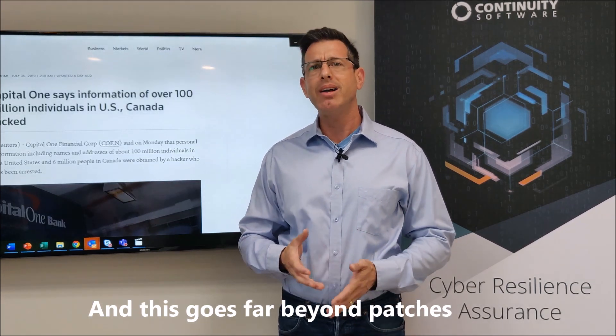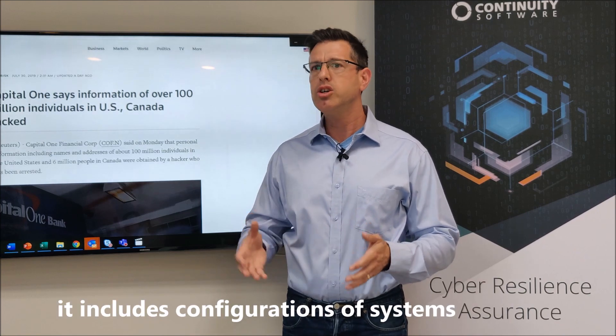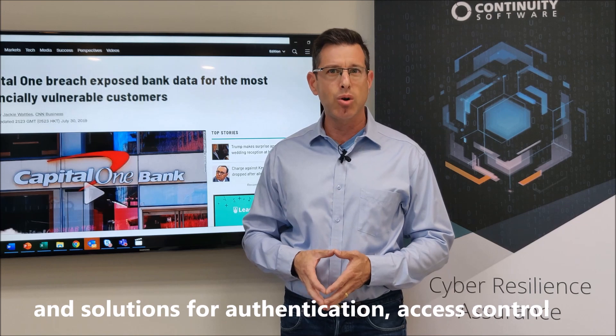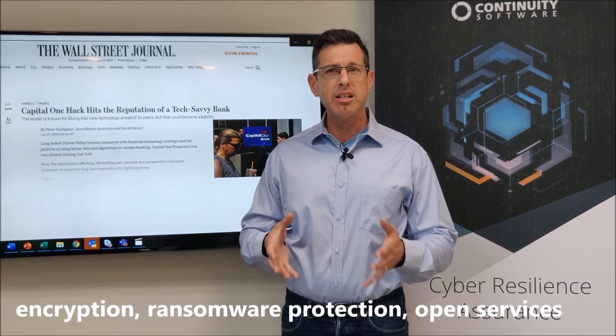And this goes beyond patches. It includes configurations of systems and solutions for authentication, access control, encryption, ransomware protection, open services, and more.